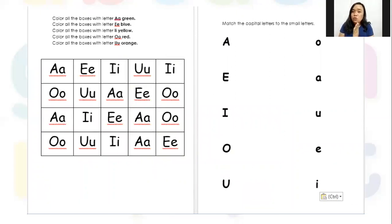The first activity is identification of the letters. Color all the boxes with letter A green, get your green crayon. For letter E use your blue crayon, for letter I your yellow crayon, for letter O your red crayon, and for letter U your orange crayon. The last activity is to connect the big letters to the small letters — one side has all the big letters, the other side has all the small letters.